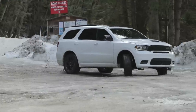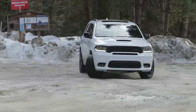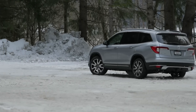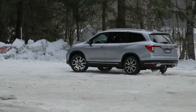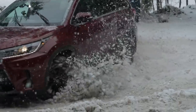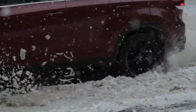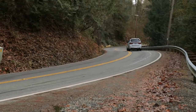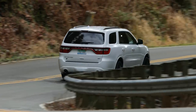Unique among its competition, the all-wheel drive system in this Durango GT is actually primarily a rear-wheel drive system. In fact, it only sends power to the front wheels when it needs it — directly opposite to the systems found in the Honda Pilot and the Toyota Highlander, which are both front-wheel drive by default. Being primarily rear-wheel drive gives the Durango a much sportier feeling off the line.